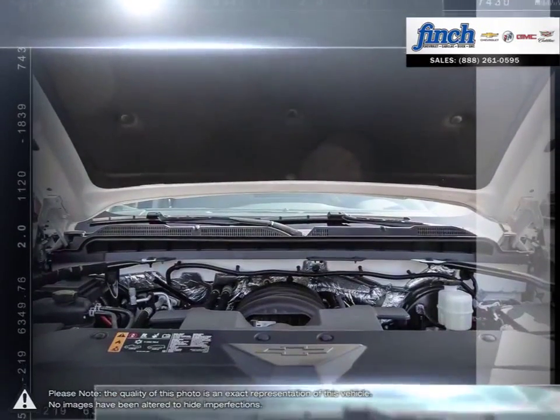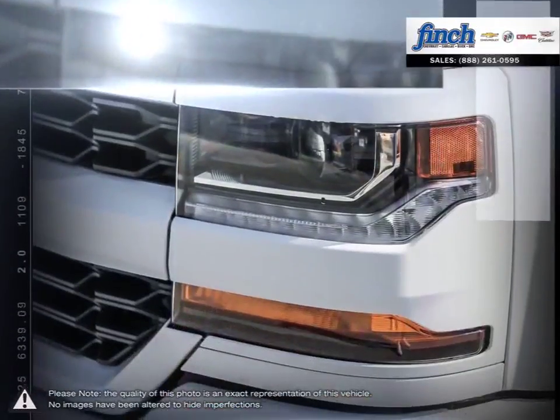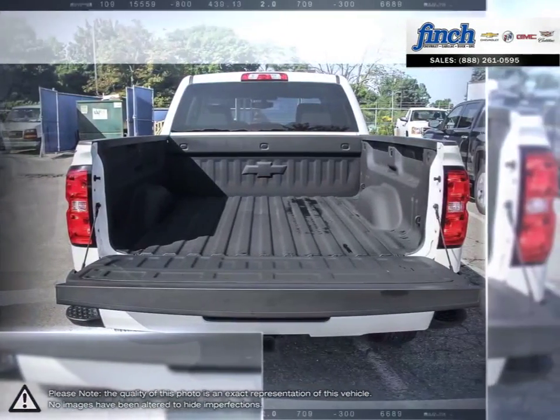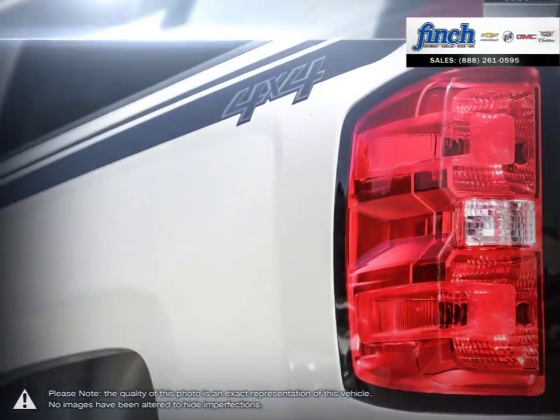With versatility in mind, putting the 1500 to work or simply cruising around will showcase its wide range of capabilities. With some of the best ride quality and handling dynamics available in a full-size truck, the 1500 remains a top choice for pickups.